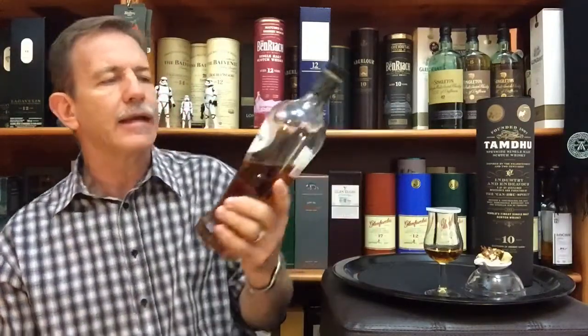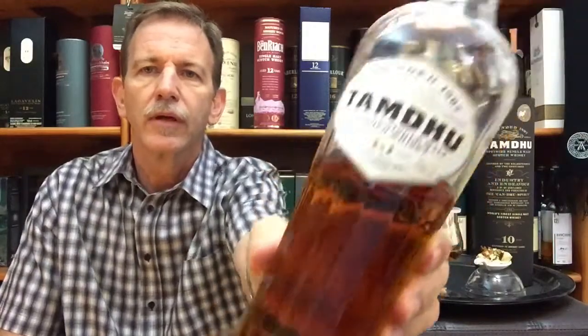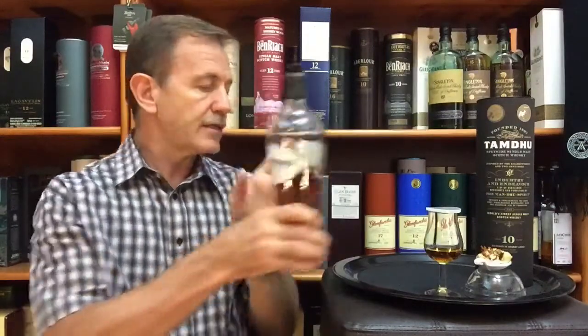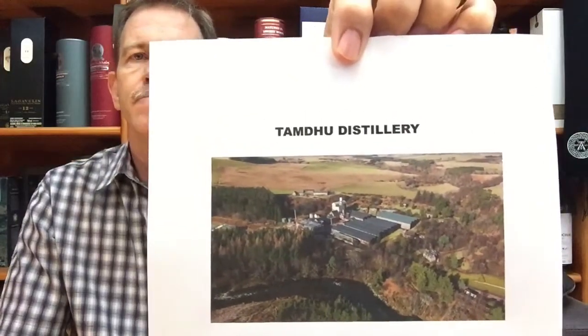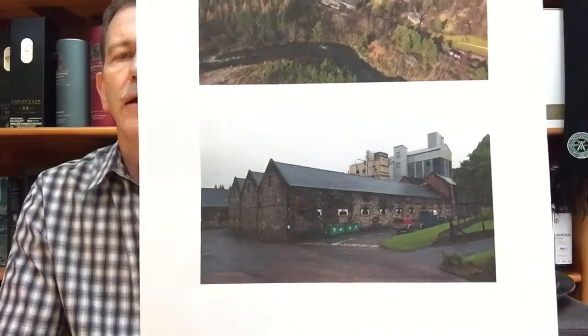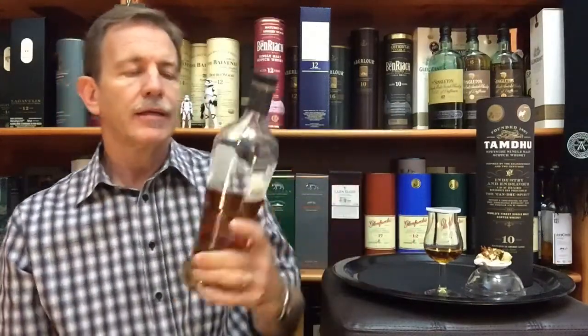Today, the Tamdhu 10, matured exclusively in sherry casks. For me, this whiskey bottle wins the prize for creativity — it's just a beautifully designed bottle from the Tamdhu distillery. The Tamdhu distillery was founded in 1897 and is situated in Speyside on the bank of the Spey River in the Highlands of Scotland, owned by Ian McLeod Distillers.